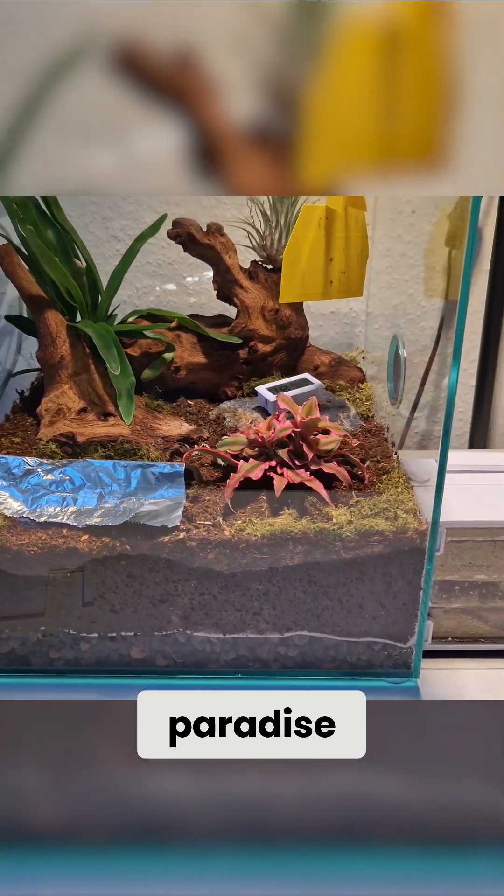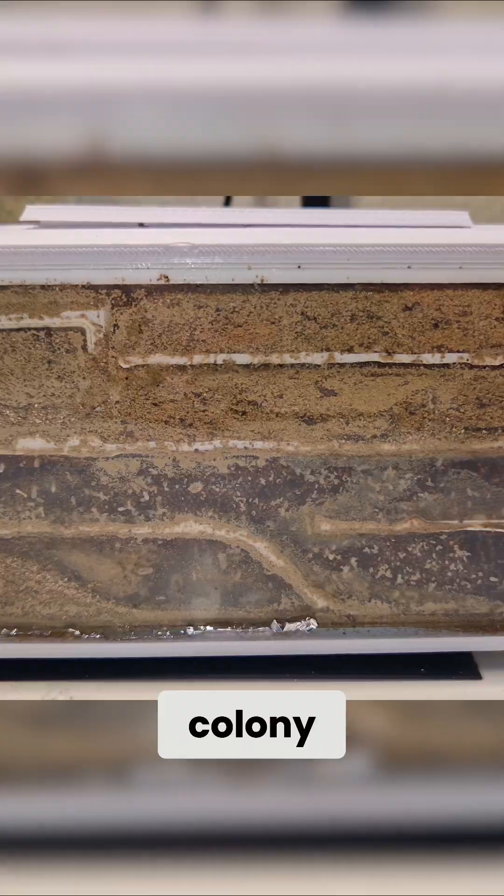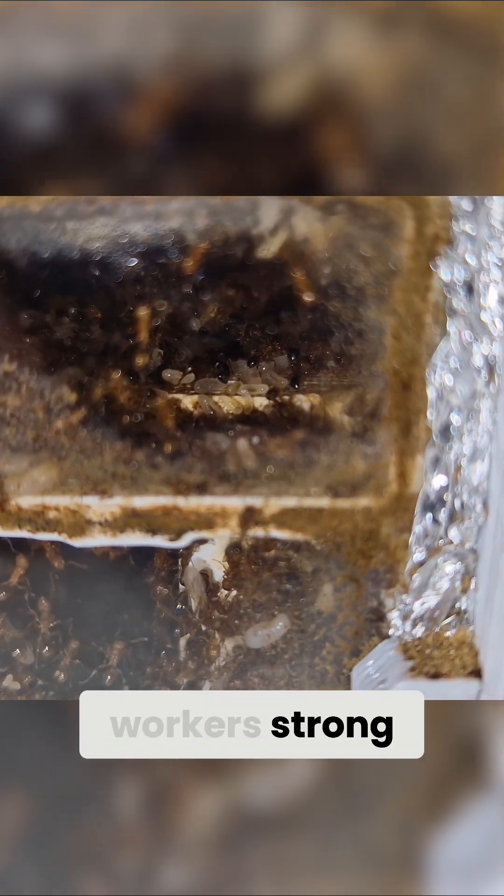Right here next to my ant paradise vivarium is my Tetramorium bicarinatum colony, about 5,000 workers strong. And as you can see, there's a lot going on with them.